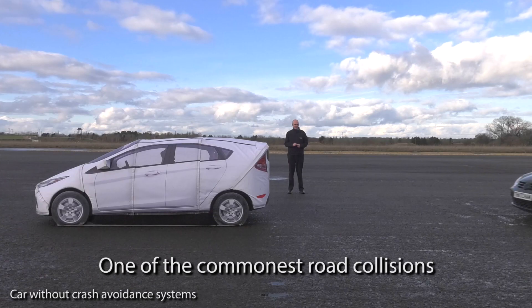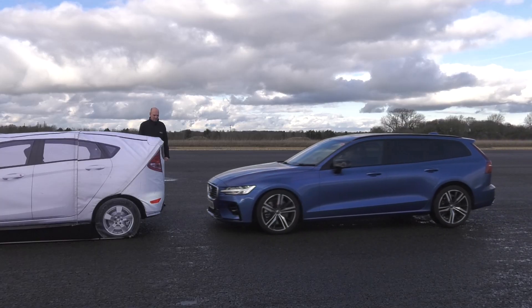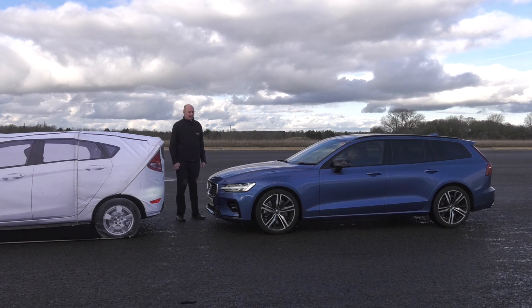In 2017, there were almost 1,800 people killed on UK roads. But there's technology being fitted to cars now that could make that crash a thing of the past. It's called AEB, Autonomous Emergency Braking, and it's fitted to many, many cars.